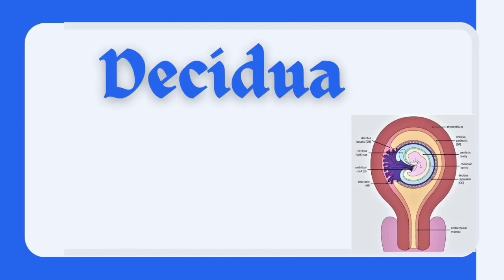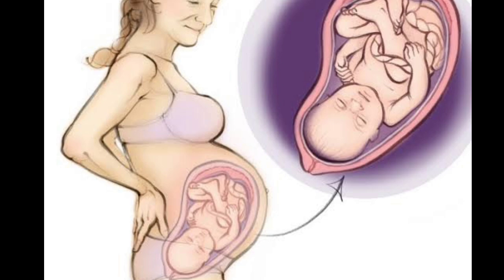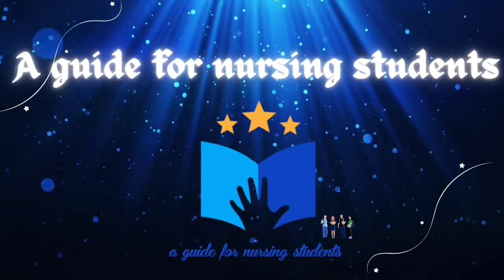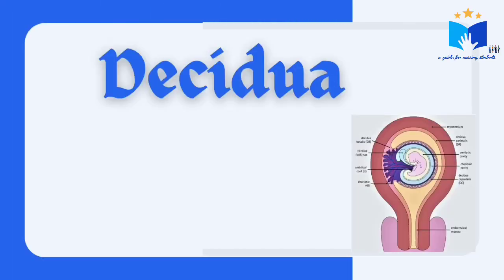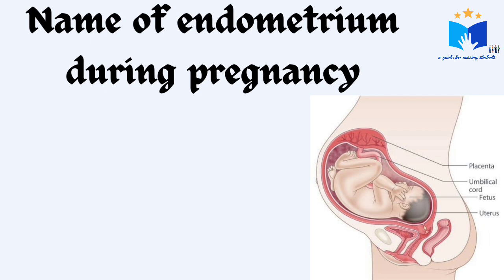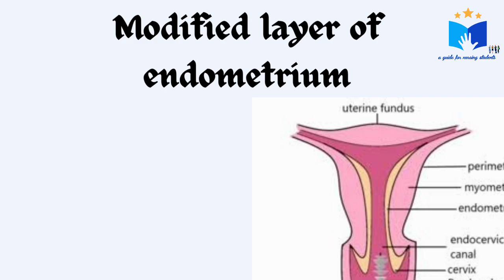Hi everyone, today we are going to learn what is Decidua and what happens in the endometrium during pregnancy. Decidua is the name given to the uterine endometrium during pregnancy. That is, Decidua is a modified layer of endometrium.